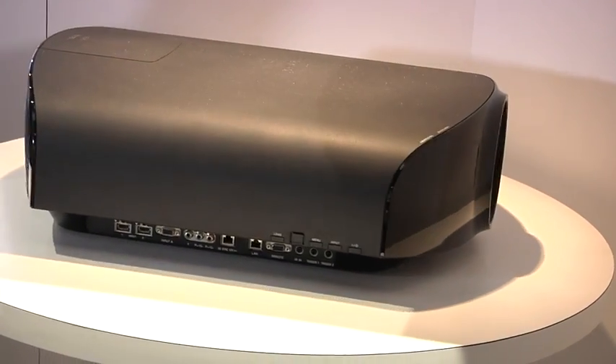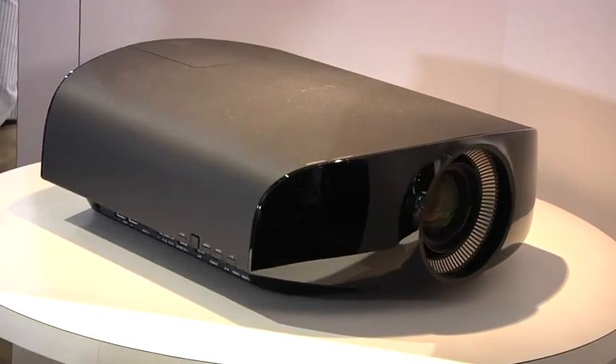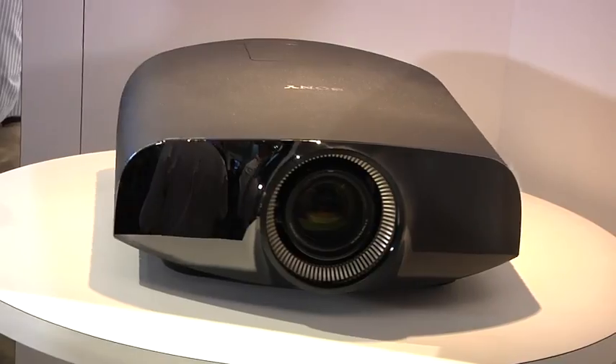We couldn't hear it at all. Movie theater projectors have to be in a separate room — there's glass, they make a lot of noise. This doesn't. But really what matters is what it looks like, and it looks really incredible. The demo reel we saw was three parts. First is an upscaled 1080p Blu-ray, which is the experience that most people are going to get, at least for right now.